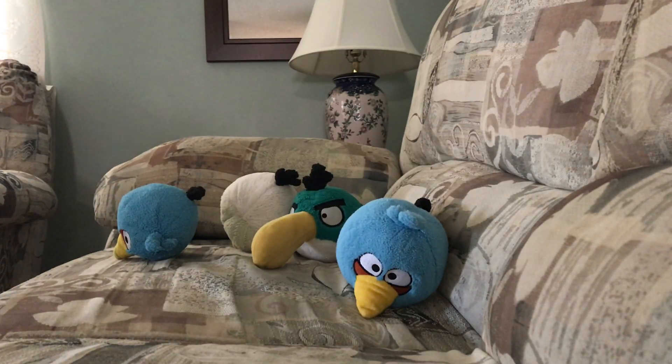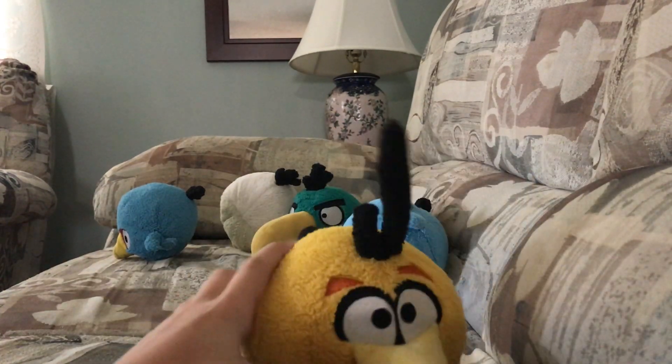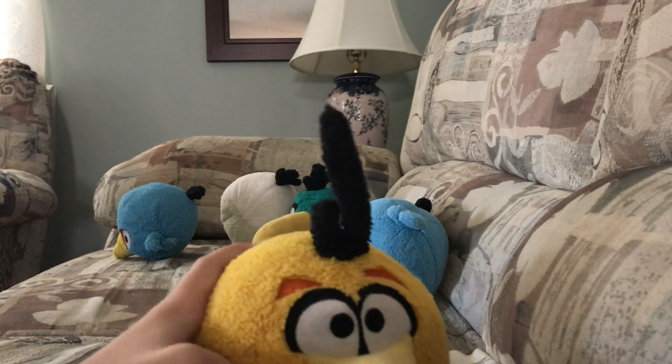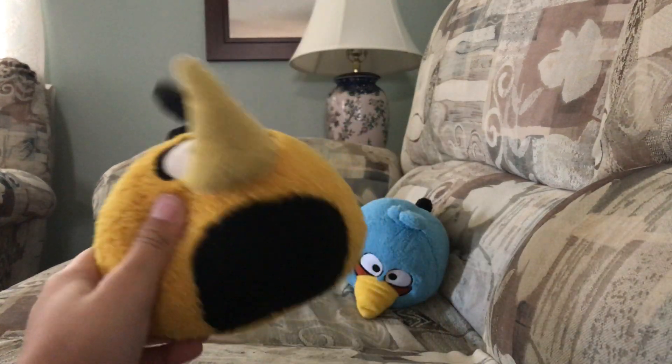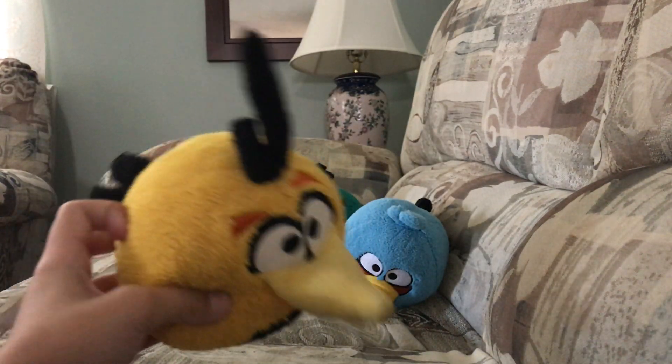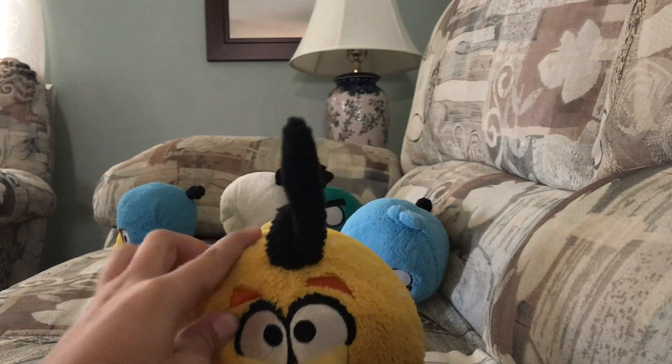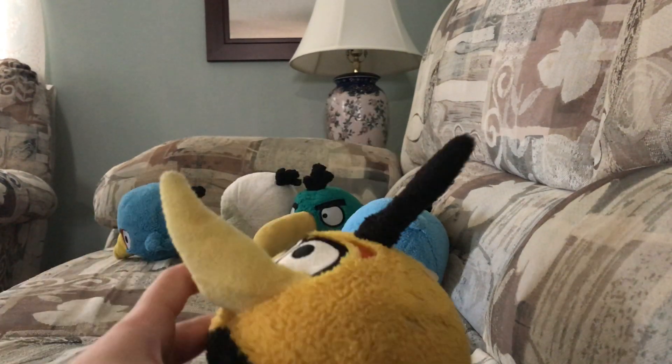I like to use his beak to throw him. I got Bubbles! It's orange, which I like. Black a bit. Orange on him. Pretty cool. Long. Little hair. He has a large beak.